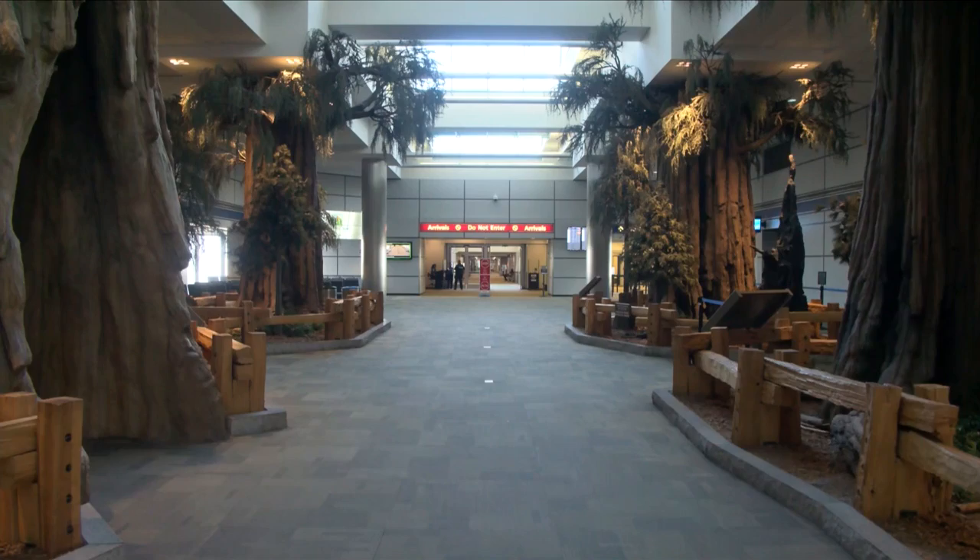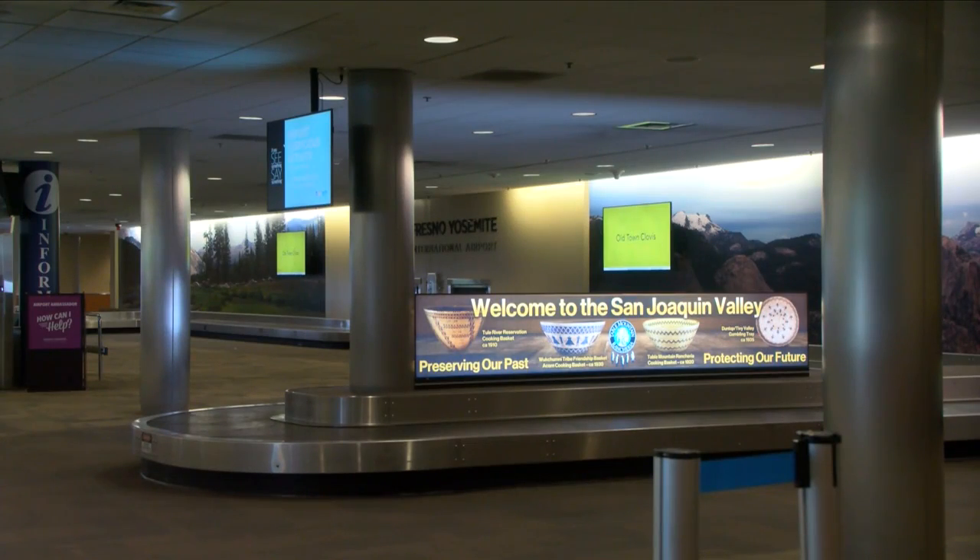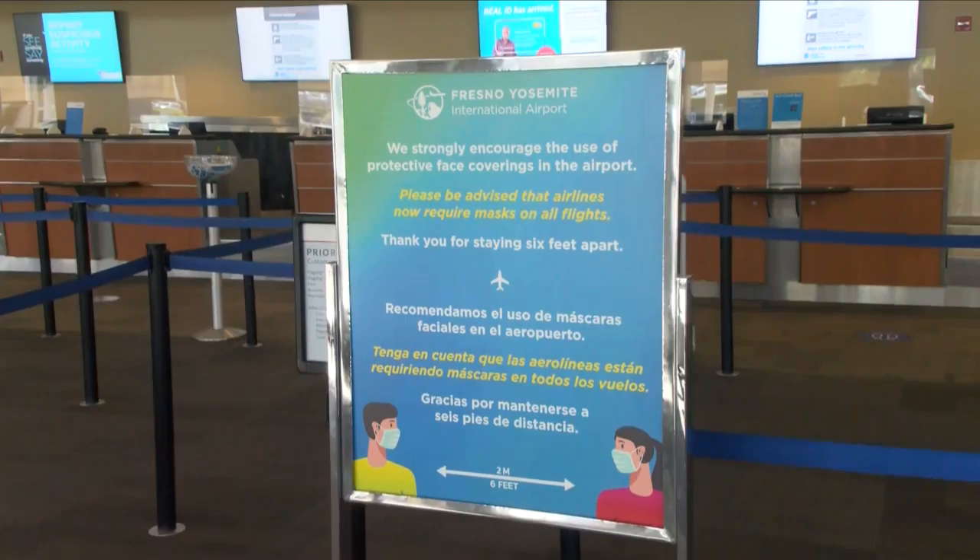If you plan on catching a flight soon, you'll notice some changes at Fresno Yosemite International Airport. They've added new measures to help protect travelers and make them feel more comfortable — to give them some peace of mind when they're here at the airport, especially if they may not have traveled for a while.